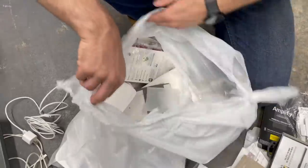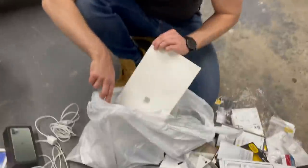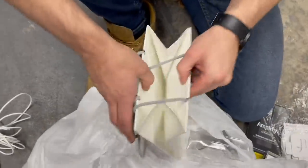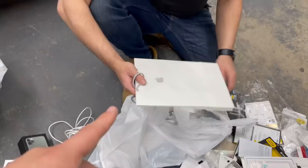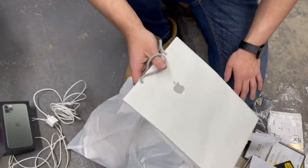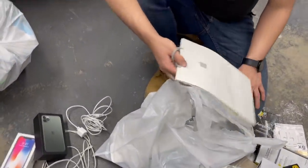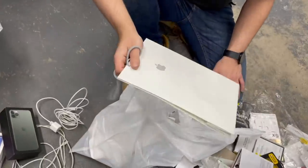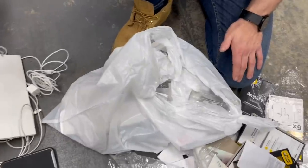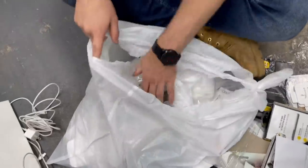A lot of our friends were surprised we were only 21. Look at that - a nice Apple bag! It's insane how much those go for on eBay. People literally buy these bags - like 15 bucks a pop, or in a lot of three. The Apple crowd goes crazy over these bags. It's crazy that people buy a paper bag just because it has the Apple logo on it.